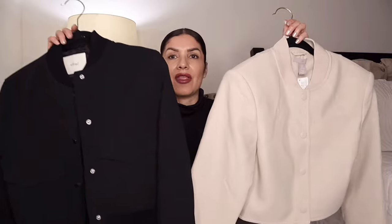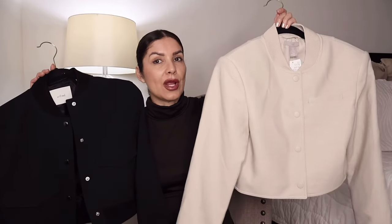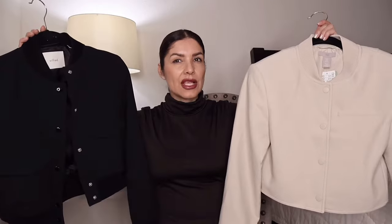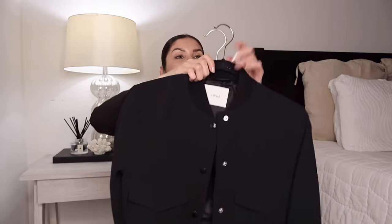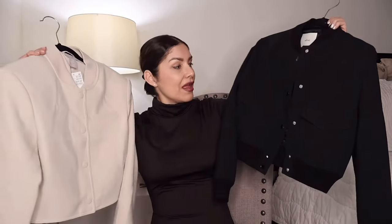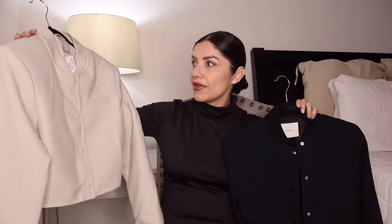Here you go — you have the Aritzia one as the designer option and the H&M one as the similar option. Both of them have pretty much the same quality, but the H&M one is less money. I prefer both of them, but sometimes I prefer to invest money for high-quality pieces. However, if I can spend less and the quality is almost the same — that's a score.